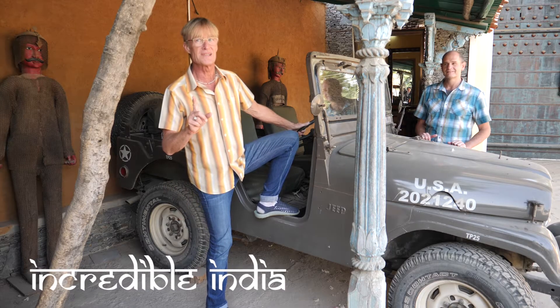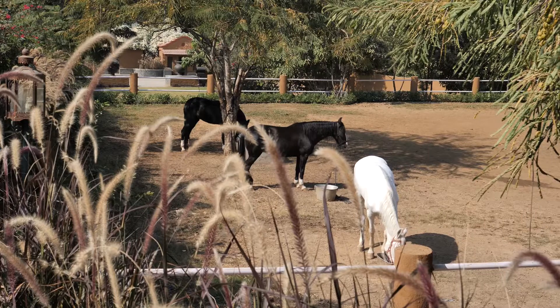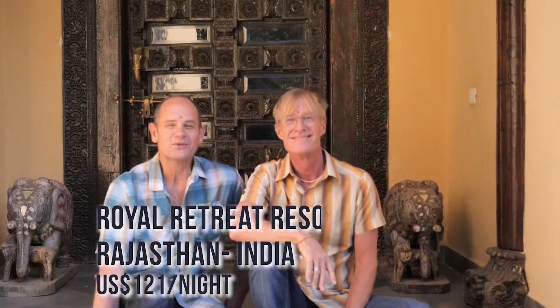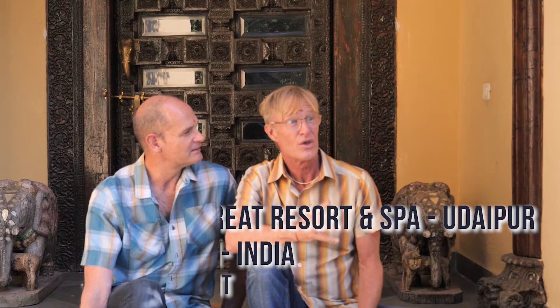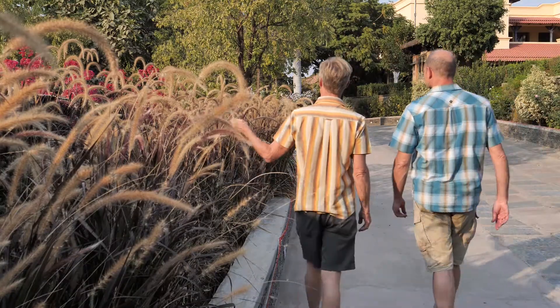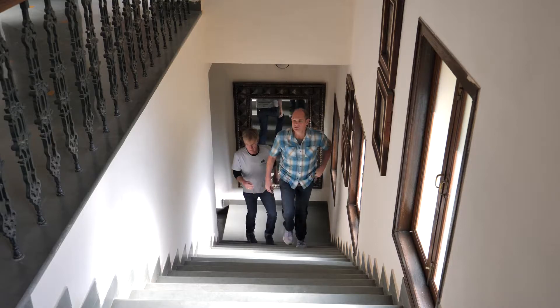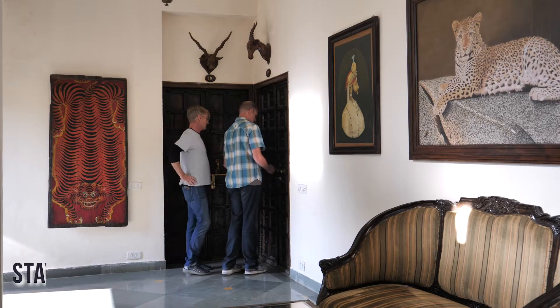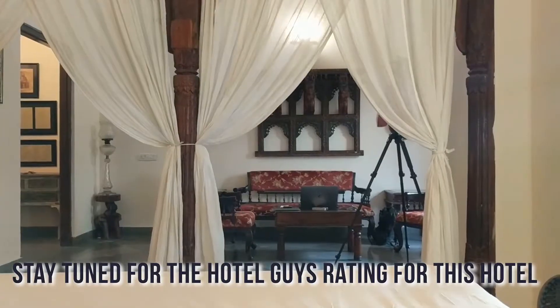Hey everybody, we can't resist hopping in this jeep and checking out this hotel. Welcome to the Royal Retreat Resort and Spa just outside Udaipur, Rajasthan. I have fallen in love with the property because the landscaping is so well done. We are here for two nights, staying in quite luxurious accommodation — the Royal Retreat Suite. I love the balcony; we'll show you that later. It's a property of just over a hundred rooms and it's pretty sprawling.